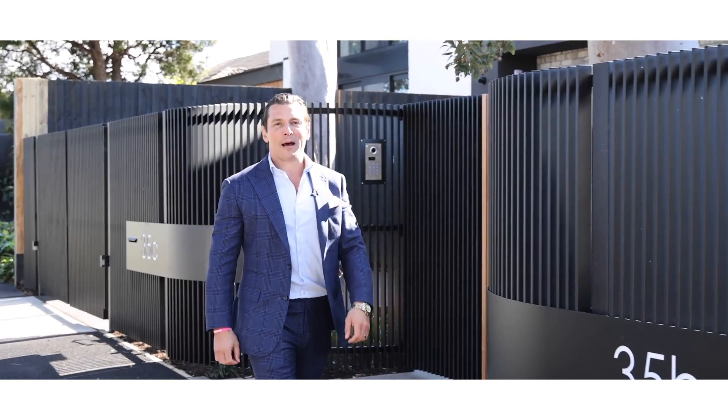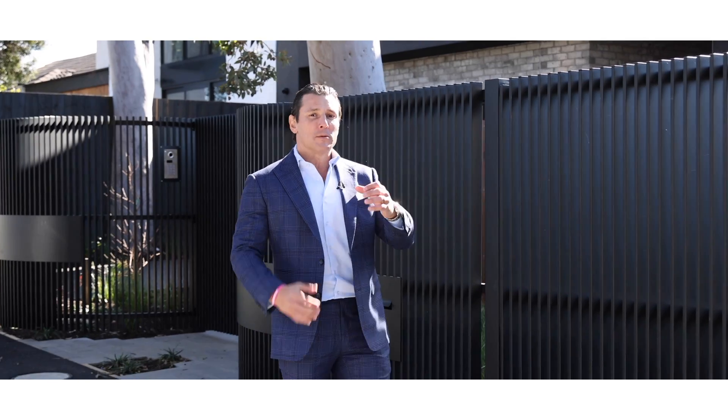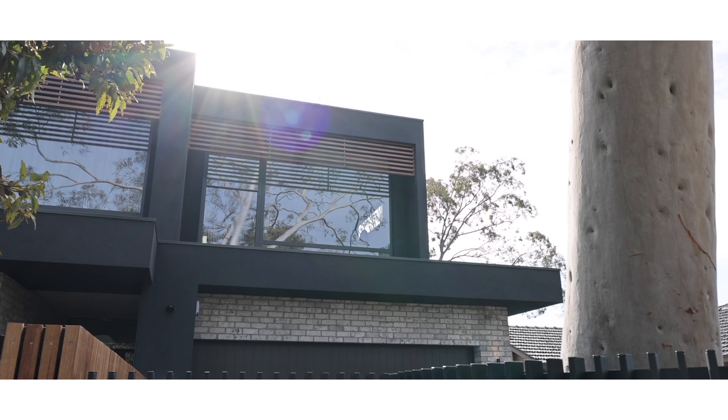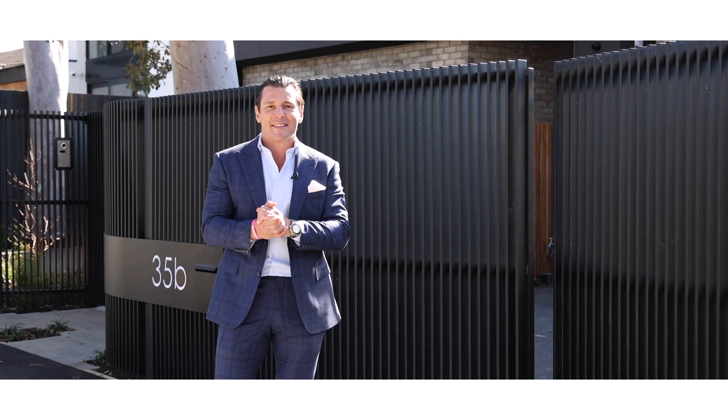Hello everybody, I'm Matthew Pilios from Marsh One and I'd like to welcome you to our newest edition. It's one of First Avenue Home's best products — 35B Camperdown Street, one of the best streets in Brighton East. I'm so excited. It is house size feel. Let's go inside and take a look.